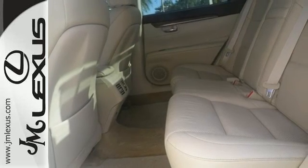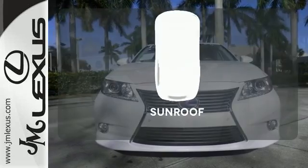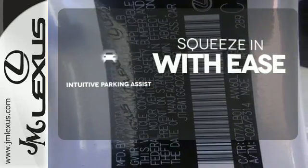Plus, this luxury hybrid is equipped with a multifunction steering wheel and heated mirrors. The sunroof gives you fresh air for your drive. Intuitive Parking Assist lets you squeeze into those tight spots with ease.